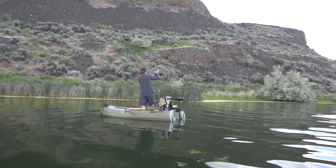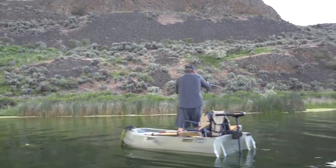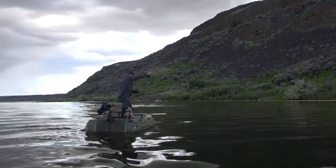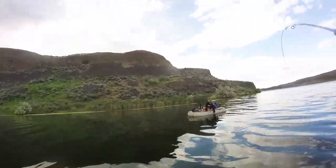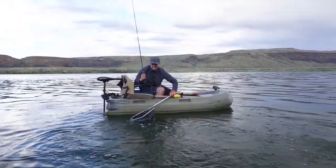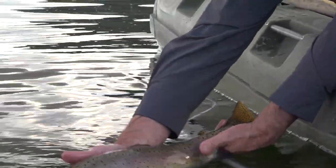Oh yeah, nice — oh boy, it's a good fish too! Oh boy, it's a big one! Wow. Here we go — got it in the net! Big, big cutthroat! Big lahontan! Wow, man, what a beautiful fish. That is a big, big, beautiful lahontan cutthroat.